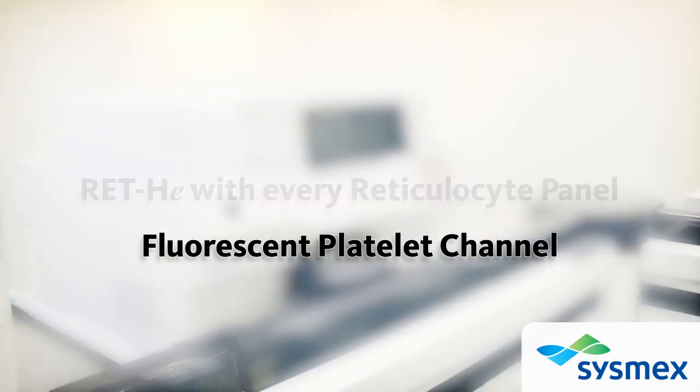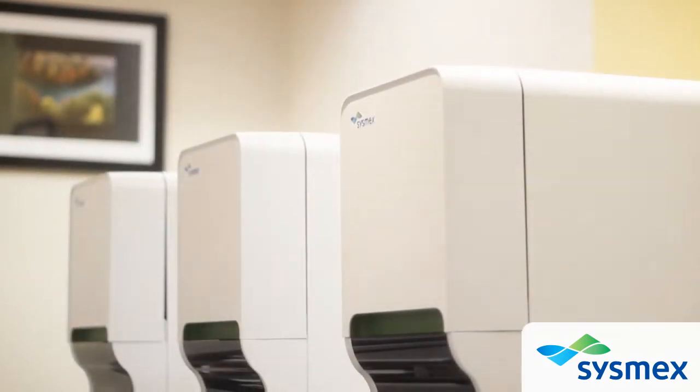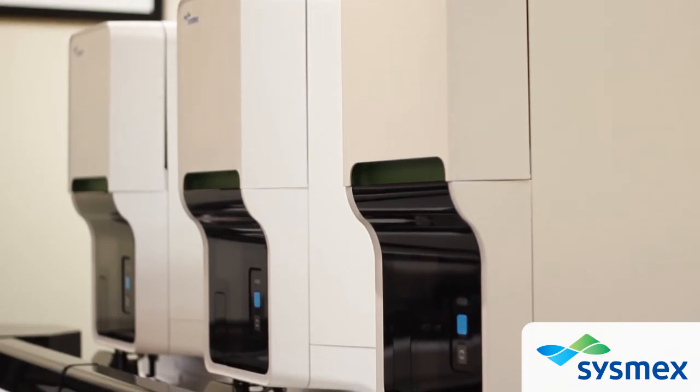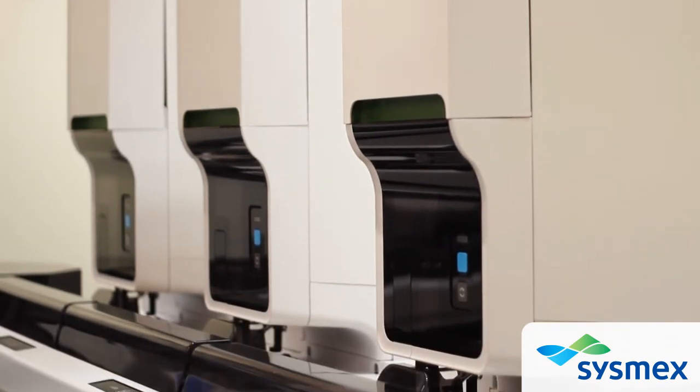Imagine having access to the most advanced technologies regardless of your laboratory's size or setting. What if you could optimize workflow, staffing, and space in an entirely new way?